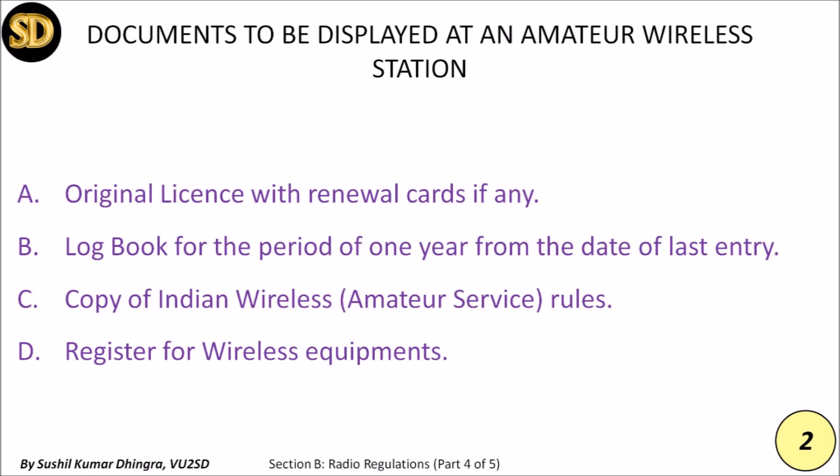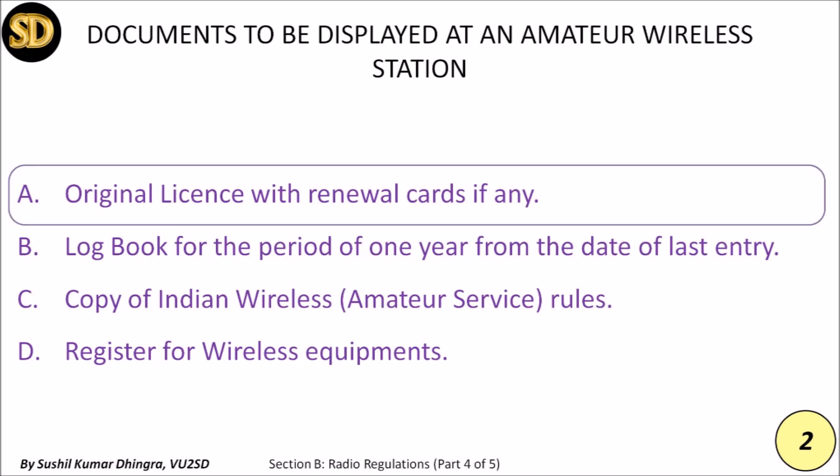Third, a copy of the Indian Wireless Amateur Service Rules, which must be in hard copy, not soft copy. Fourth, a register for wireless equipment in hard copy — whether the equipment was purchased commercially or made by you, the entry should be recorded from the date of purchasing or assembling. The original license and renewals come from WPC, a wing of the Ministry of Communications, New Delhi.